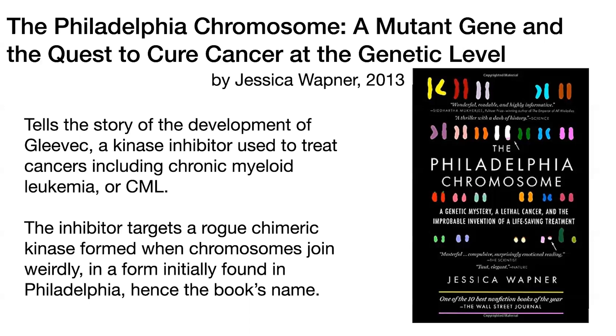The book that has really stuck with me the most is 'The Philadelphia Chromosome: A Mutant Gene and the Quest to Cure Cancer at the Genetic Level.' It's written by Jessica Wapner and published in 2013, and it tells the story of the development of Gleevec, which is a drug that's used to treat various cancers, including chronic myeloid leukemia or CML.